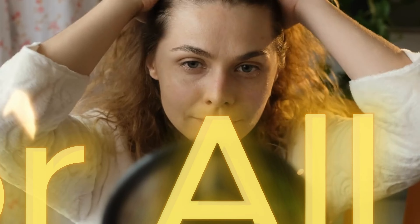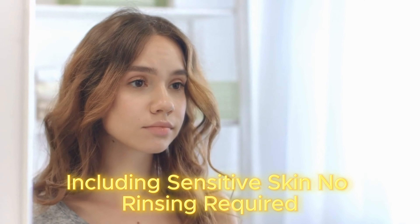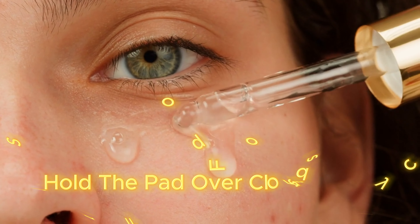No need to rub harshly, thanks to Micellar technology. It's oil-free, alcohol-free, and fragrance-free, suitable for all skin types, including sensitive skin. No rinsing required.